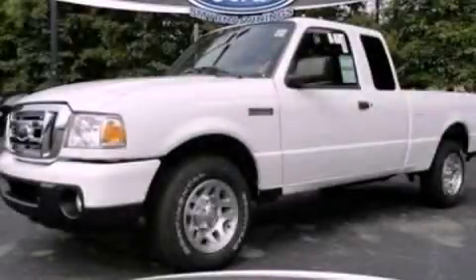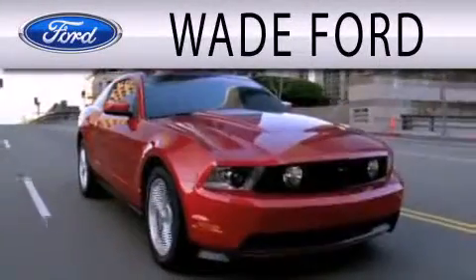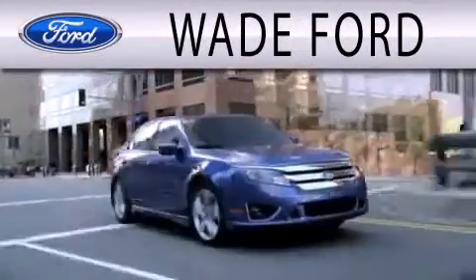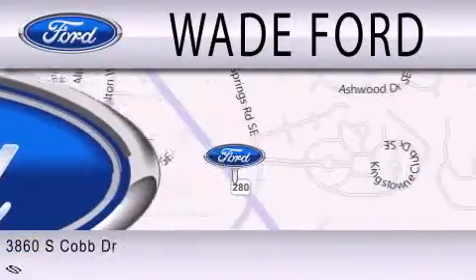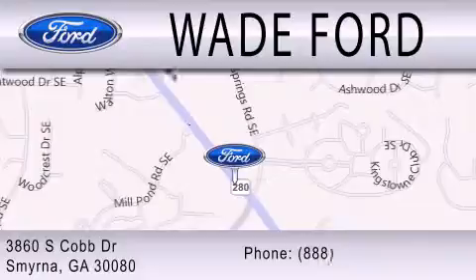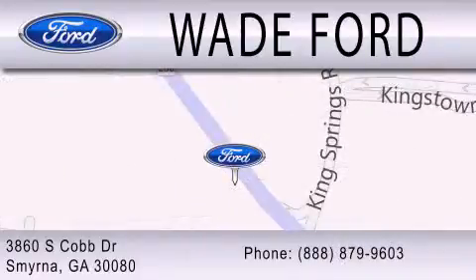Contact us today to schedule your opportunity to see this automobile in person. Wade Ford is dedicated to doing everything possible to ensure that the experience you have selecting your next vehicle is as pleasant as possible. We're located at 3860 South Cobb Drive in Smyrna.